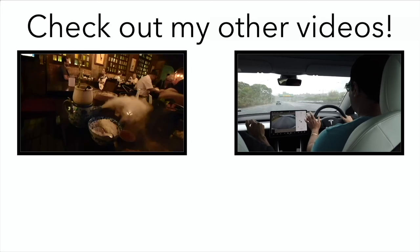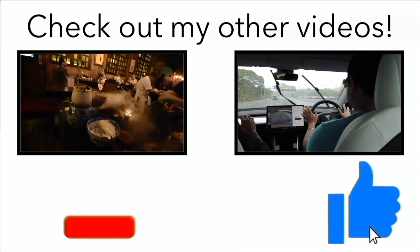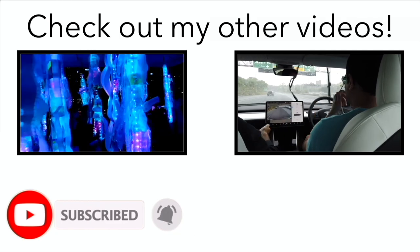Hey everyone, if you liked that video click like, also click subscribe, and I'll see you next time.